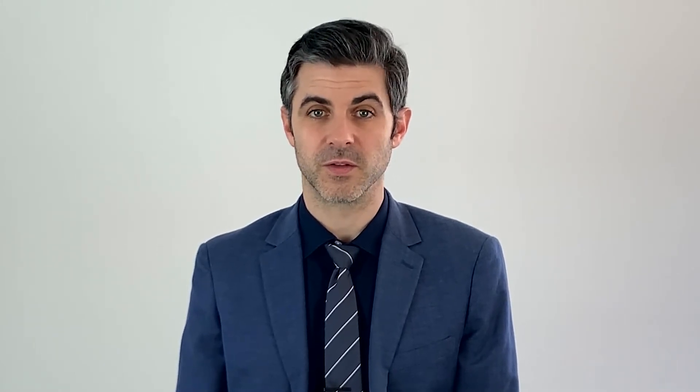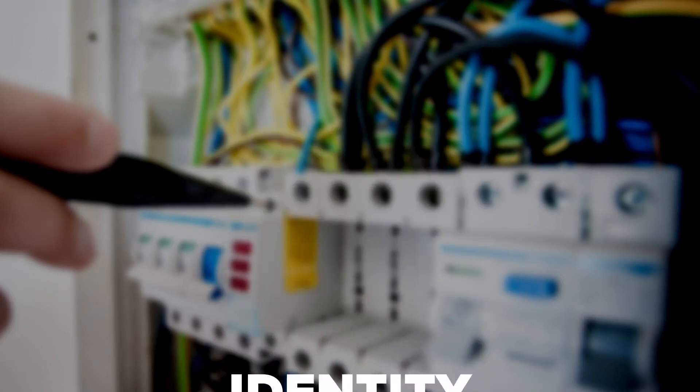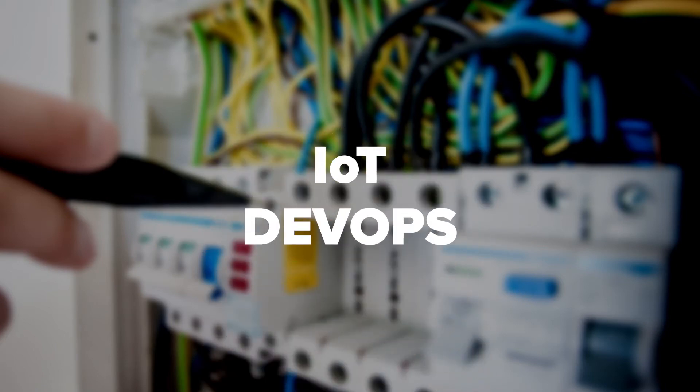Skills: Having acquired the relevant product and industry knowledge, the career path to becoming a ForgeRock master requires acquiring the core and advanced skills related to access management, identity management, directory services, identity gateway, IoT, and DevOps.